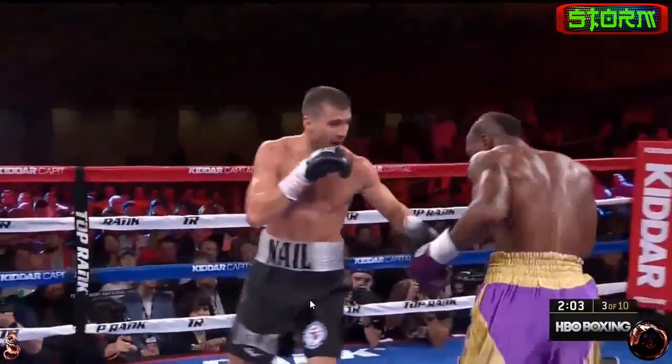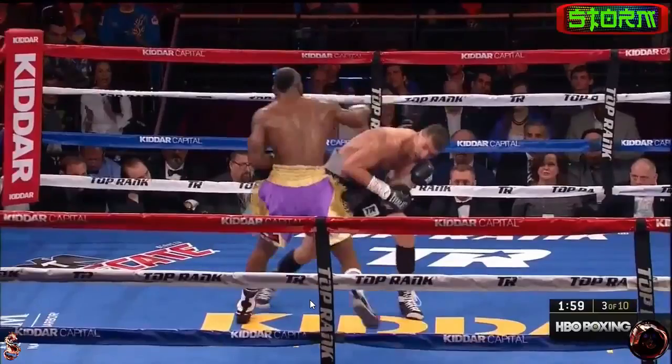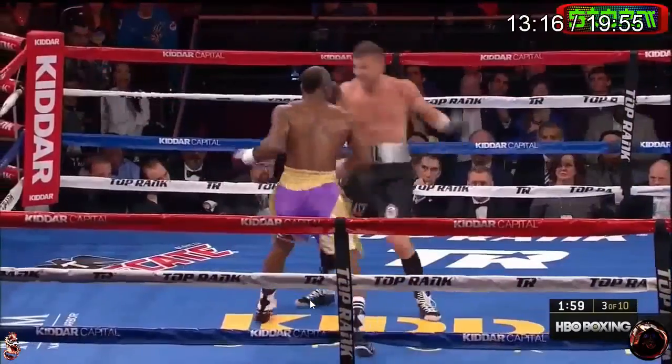Let's watch that again — so much going on. Throws that right hand, and now he could have pivoted out and not thrown another punch and been safe as well. But just great.